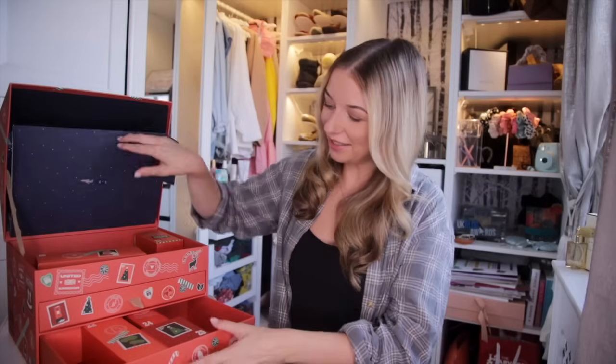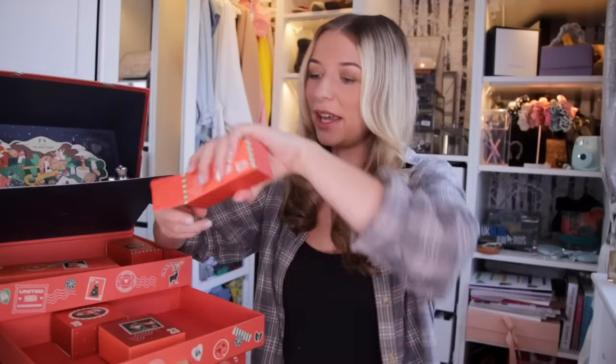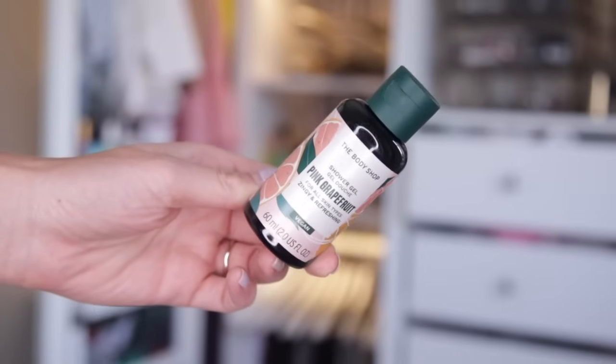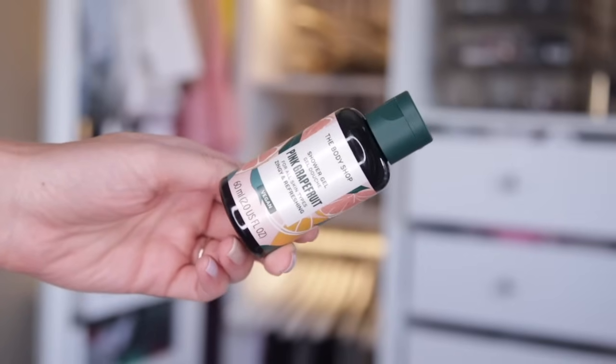Day number seventeen — we have Pink Grapefruit Shower Gel. This is great for all skin types — very zingy, very fresh. I like to say this is perfect for the mornings. It smells like I've just cut open a grapefruit. It smells that good.